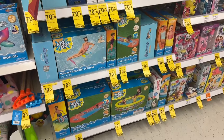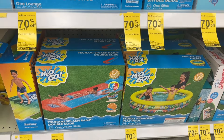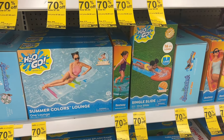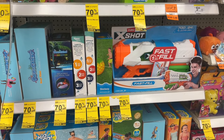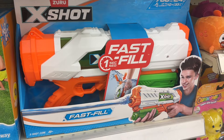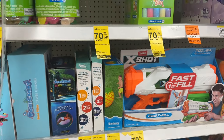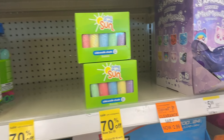Over here we have some of the water toys — they are marked down to as low as three dollars. This blaster right here, the X-Shot Buzzeroo, is about four dollars and 50 cents. We also have chalk that's now two dollars and 10 cents.